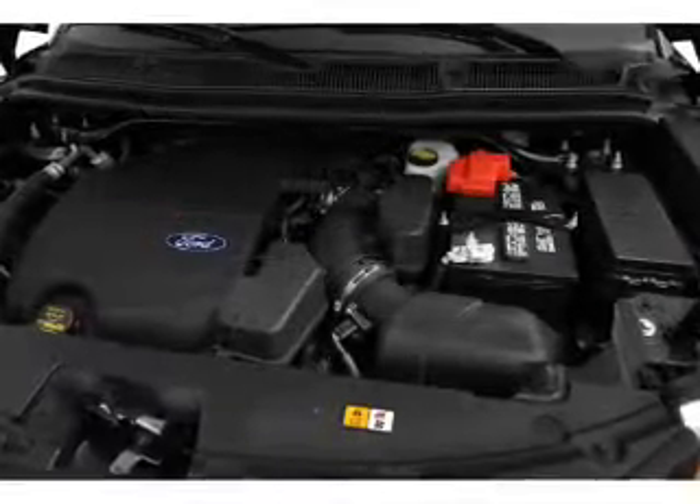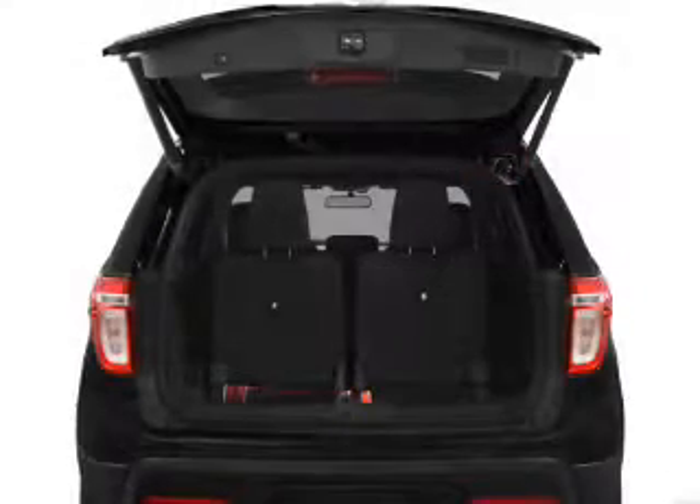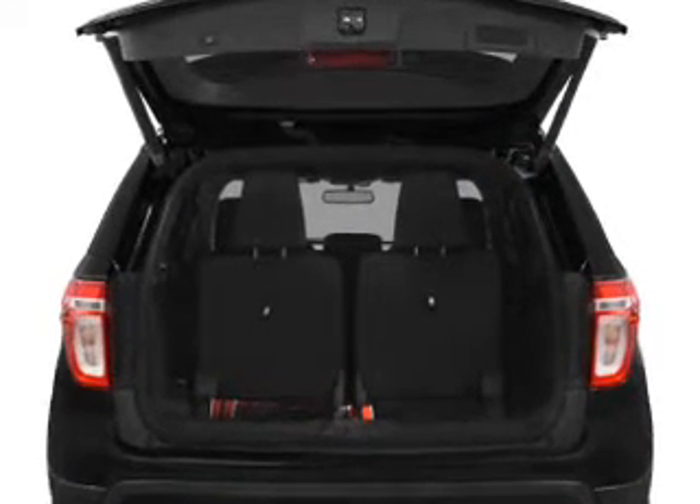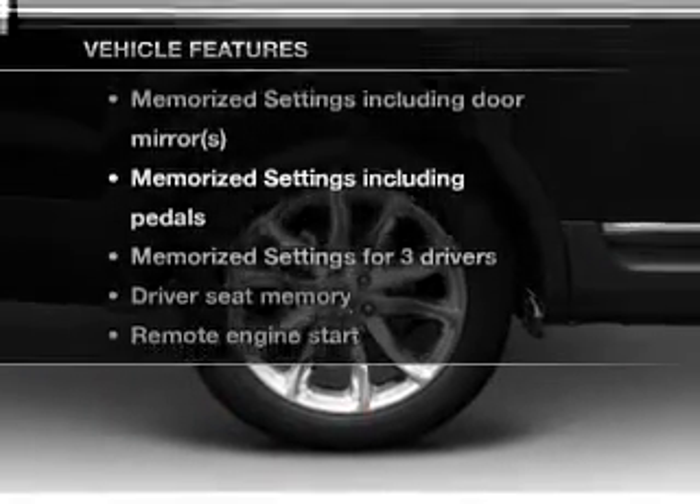Get advanced listening benefits from the premium sound system. You will appreciate the safety feature of anti-lock brakes. Let the outside in with a power convertible roof. Memory settings are just one of the extras.